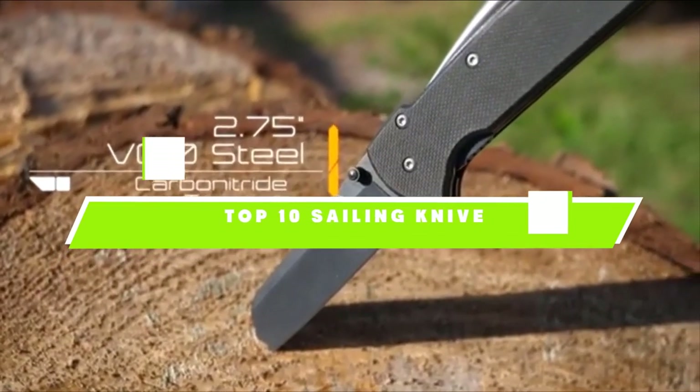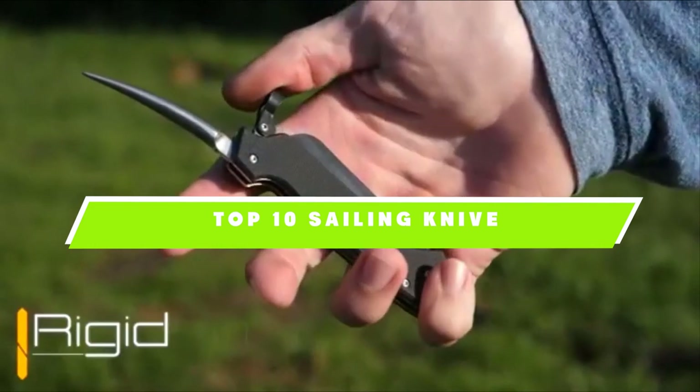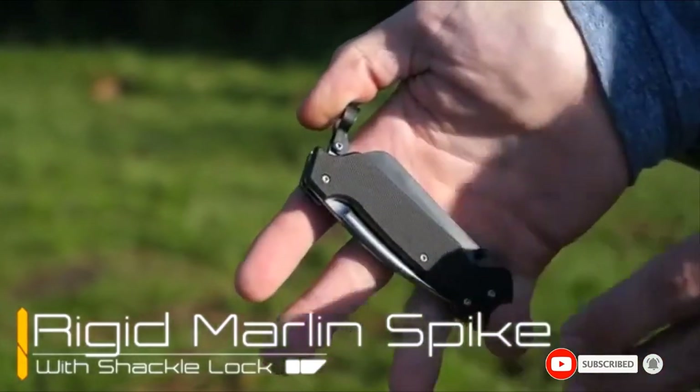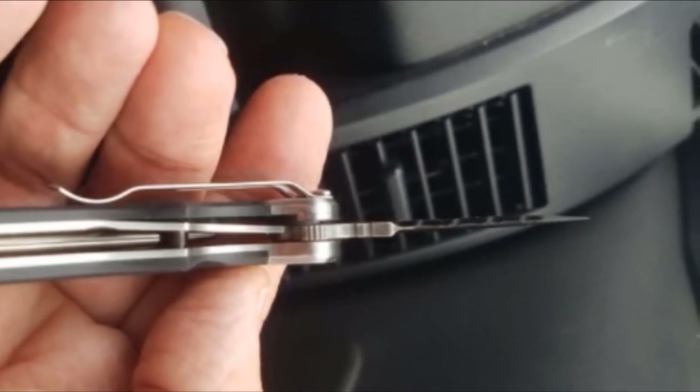If you're looking for the best-selling knife, here's a list you must see. We made this list based on our personal preference and sorted it based on their features, prices, quality, durability, and reputation of the manufacturers. We've also included options for every type of customer. So let's get started.